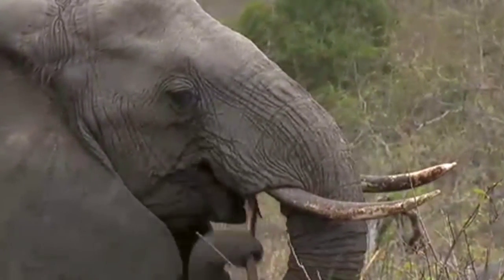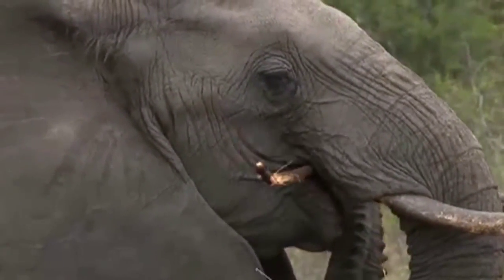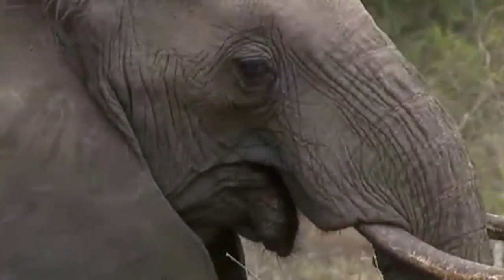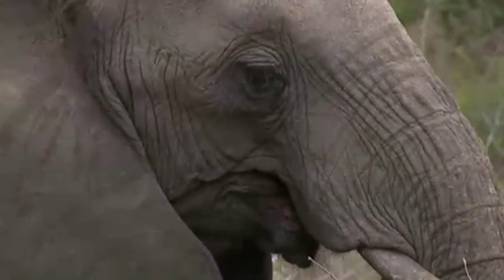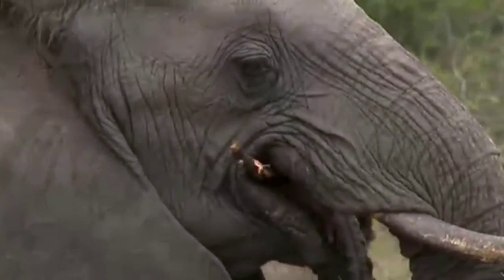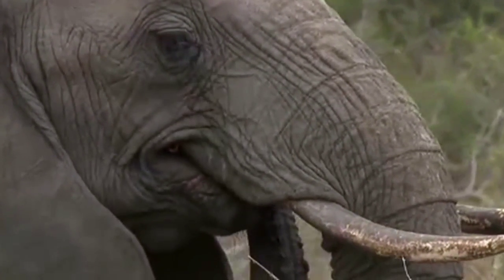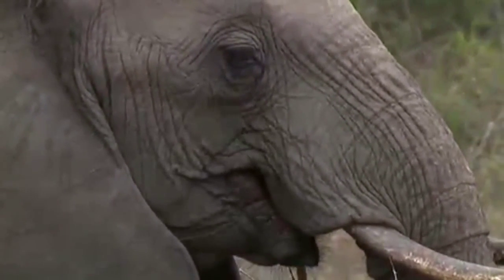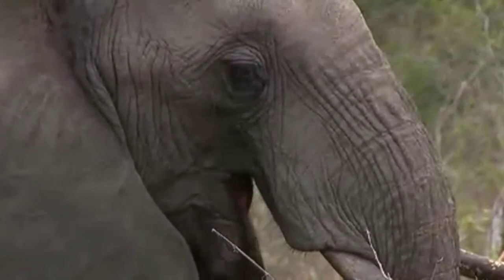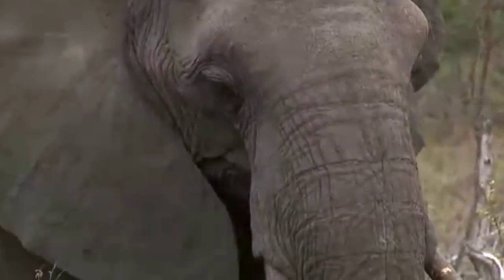I'm just going to listen to her crunch that branch. You can see how her lips are moving as well, in tandem with her trunk and the crunching motion of her teeth. Her lips are also very, very flexible and help her to perform the more delicate work of rotating a branch and stripping it at the same time.